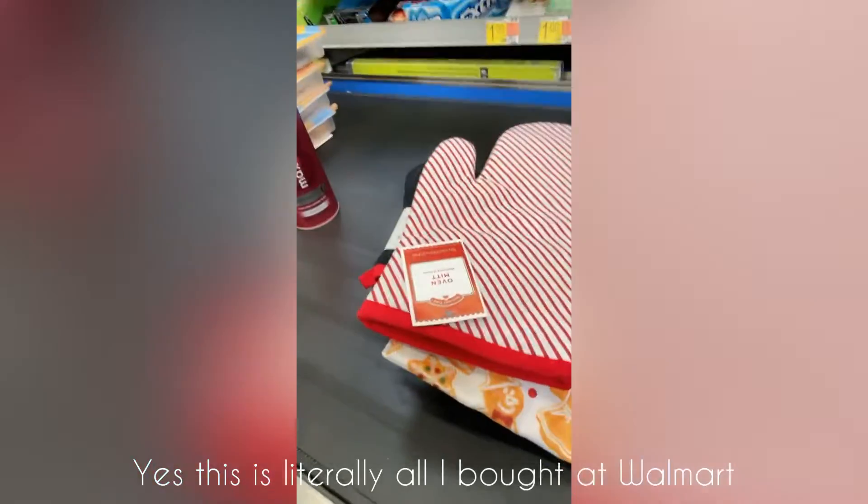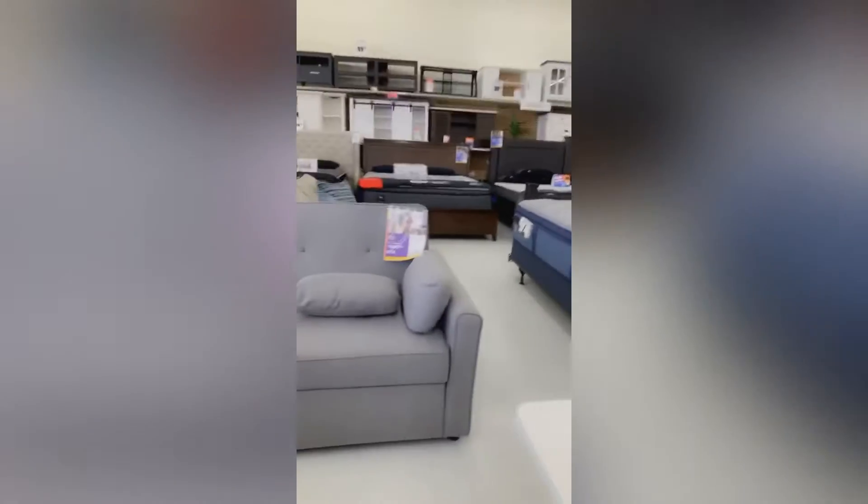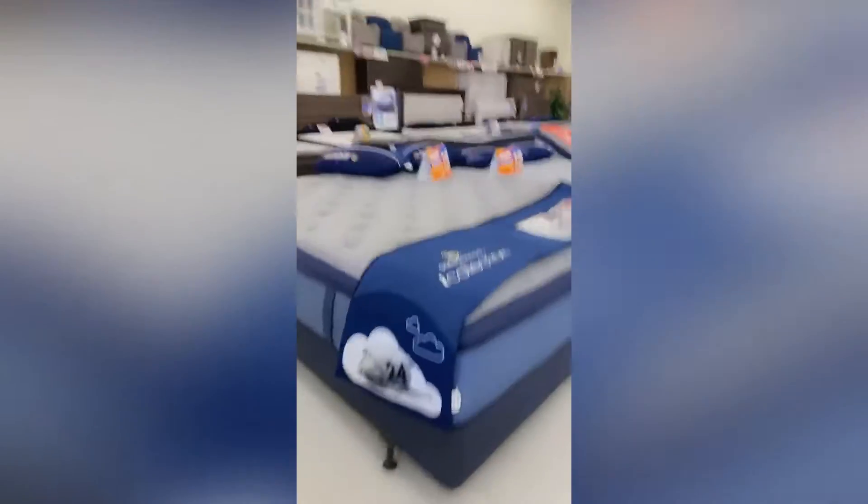So on today's video I'm gonna be doing like a little Christmas haul. So I'm looking for a bed.